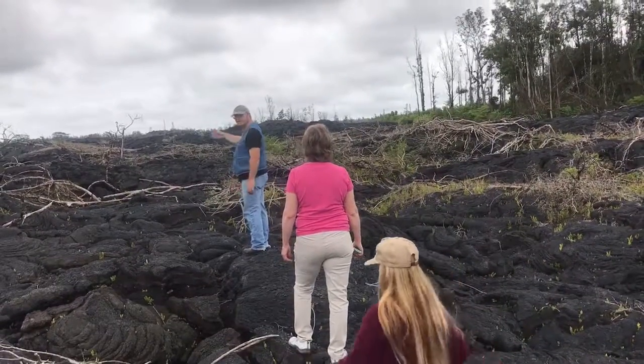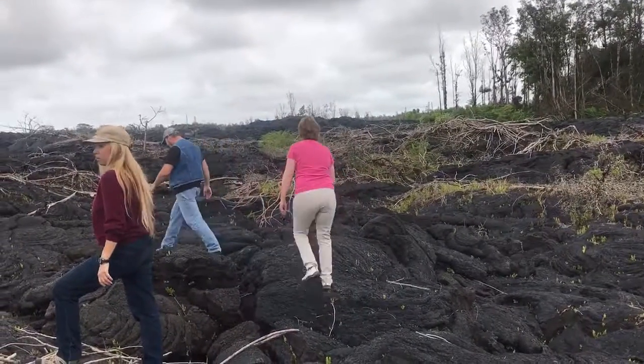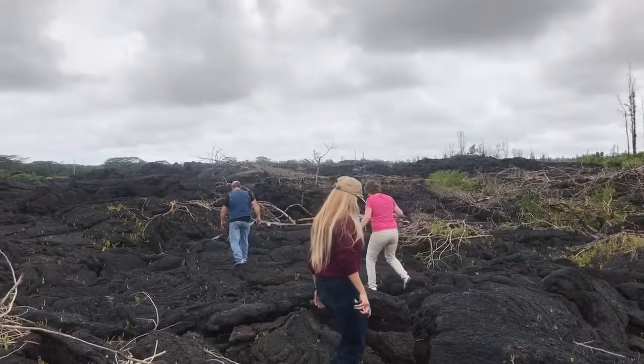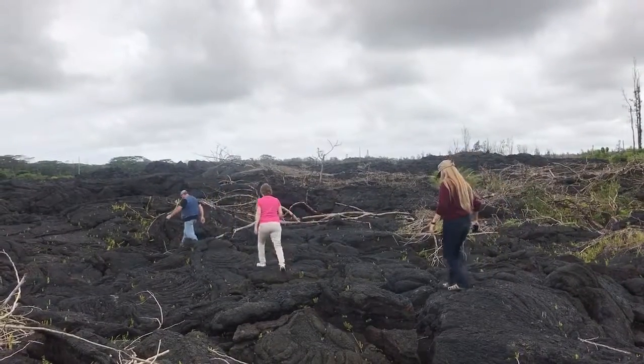I'm going to swing by the other side of the cemetery in the back.